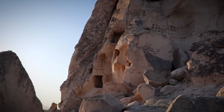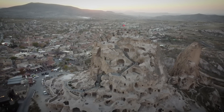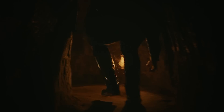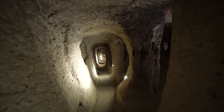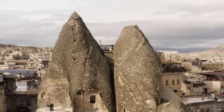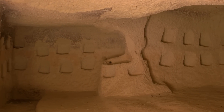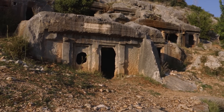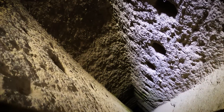The lore surrounding Derinkuyu and its sister cities in Cappadocia weaves a rich tapestry of tales blurring the lines between history and legend. Stories of a vast network of tunnels connecting the underground cities suggest a sophisticated system used for trade, communication, or even as escape routes from invaders. The two sites visited — Derinkuyu and Kaimakli — are joined by an eight-kilometer tunnel underground. While some tunnels have been confirmed, the full extent of this network fuels the imagination. Speculation even ventures into the extraordinary, with some suggesting it might have been a refuge for extraterrestrial visitors or a remnant of a lost advanced civilization — theories that, though beyond established archaeological evidence, underscore the fascination Derinkuyu incites.